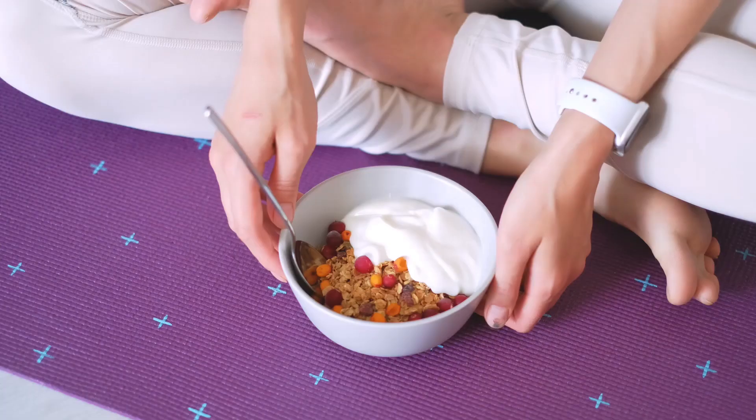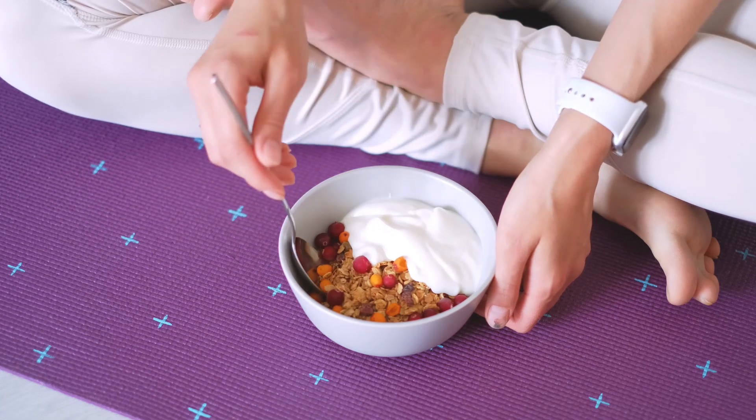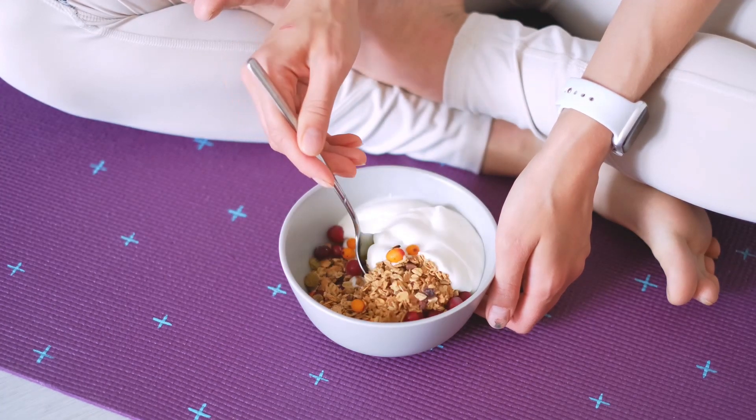Adding fruits such as peaches or strawberries will provide the necessary sweetness with the added benefits of vitamins, minerals, antioxidants, and fiber. Toppings like low sugar granola or nuts can also provide some added fiber.